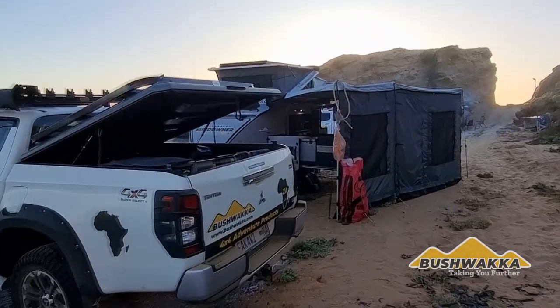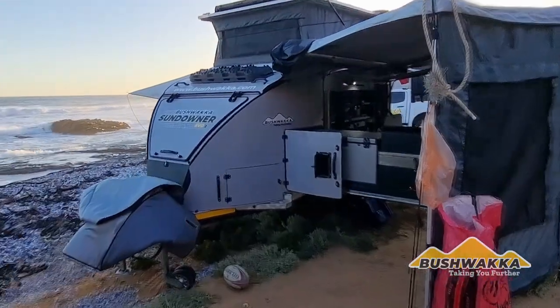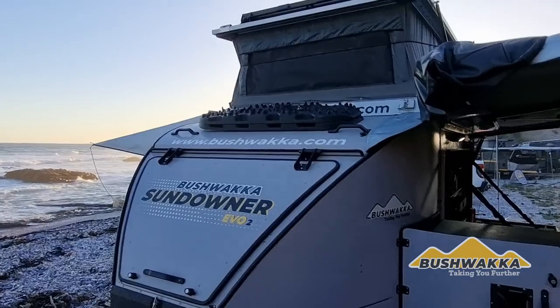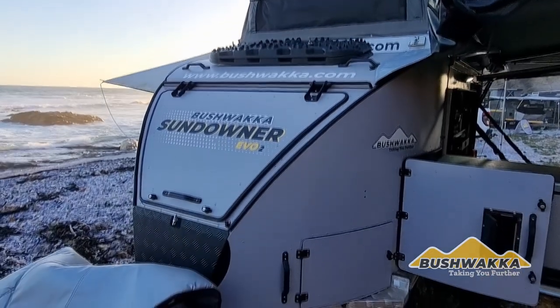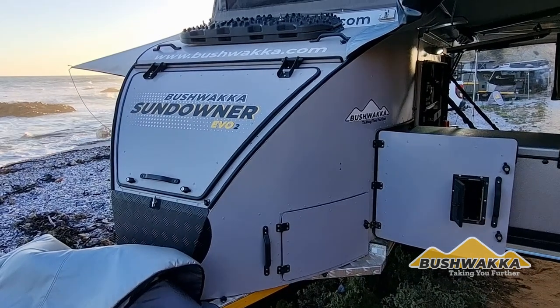And just to really complement this whole experience is camping wild with a Sundowner Evolution. This is a phenomenal piece of equipment and it ticks all the boxes — it's functional, off-grid, lithium-powered, solar power.